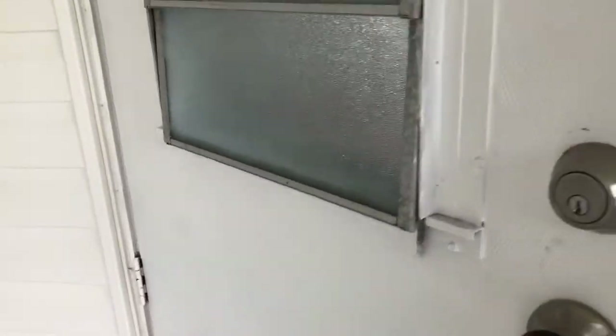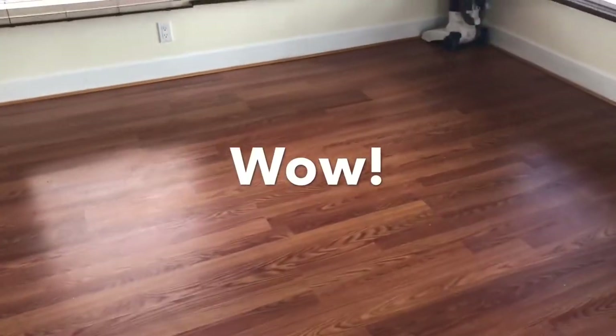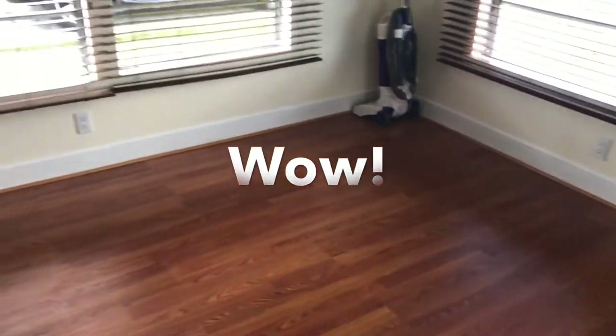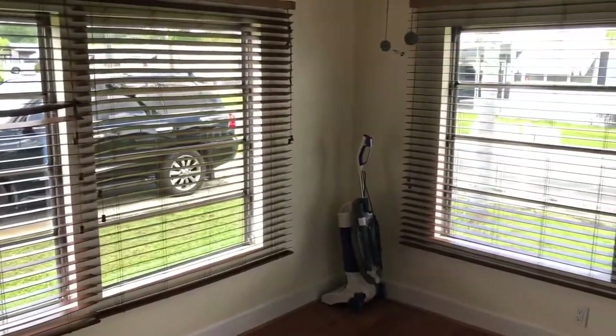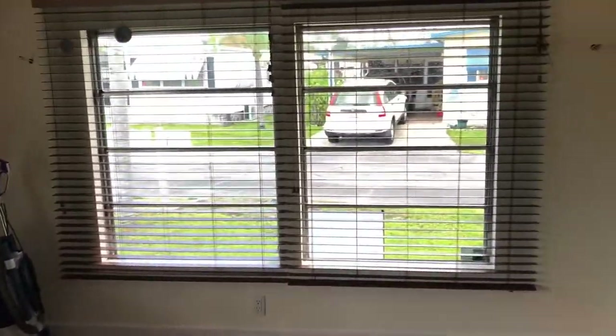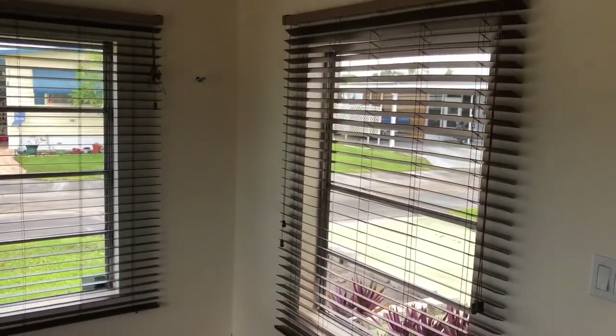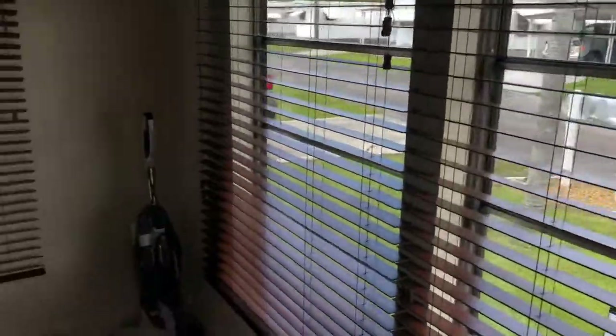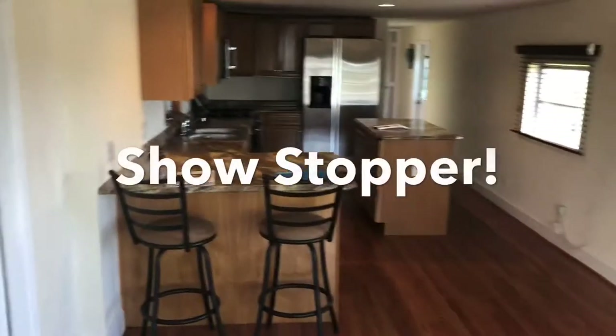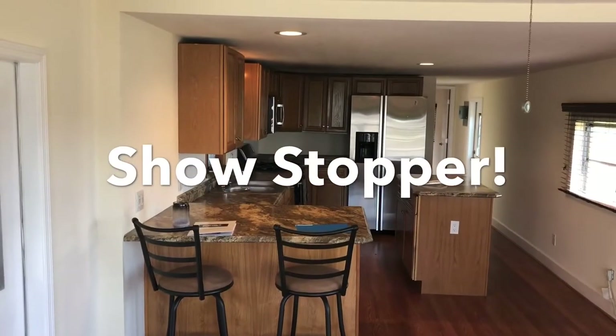Wait till you see this. Windows all around, plenty of natural light, brand new blinds. Brand new flooring — less than six months old. Would you look at that kitchen!